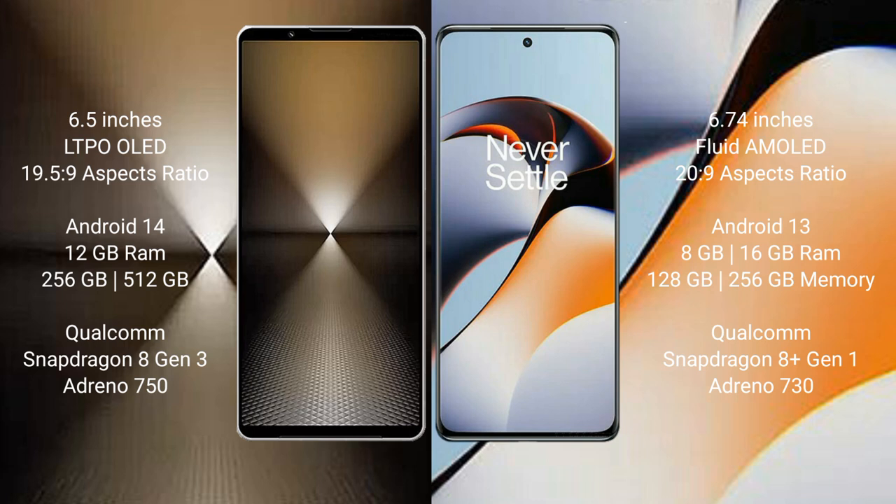Sony Xperia 1 M6 comes with 12GB RAM and 512GB or 1TB internal storage, Qualcomm Snapdragon 8 Gen 3 processor, and Adreno 750 GPU. OnePlus 11R comes with 8GB, 16GB, or 18GB RAM and 128GB, 256GB, or 512GB internal storage, Qualcomm Snapdragon 8 Gen 1 processor, and Adreno 730 GPU.